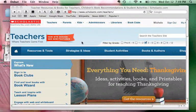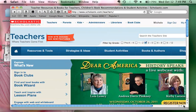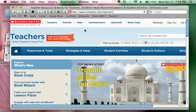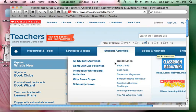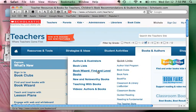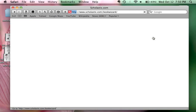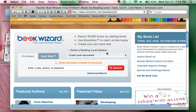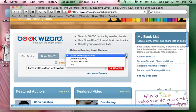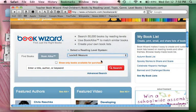We are at Scholastic.com where we're going to locate books for our students. We're going to go to Books and Authors, click there, and use the Book Wizard where it says 'Find and Level Books.' We're going to click on that, skip the advertisement, and look for books not by grade level equivalent but by our Lexile measure, which is what the SRI score is.